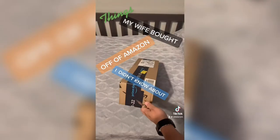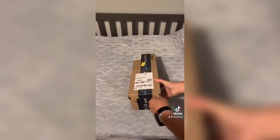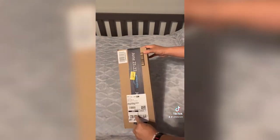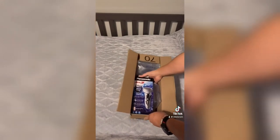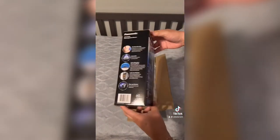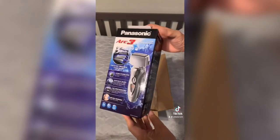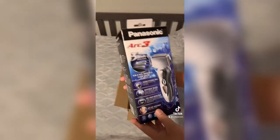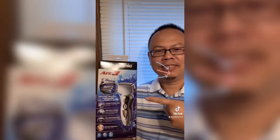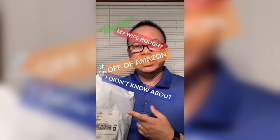My wife bought this off of Amazon for Father's Day — I didn't know about it. Today's Father's Day and this is what my wife got for me. It's a Panasonic electric razor — water-resistant with very good charging. If you'd like to get your hands on one of these, the link is in my bio.